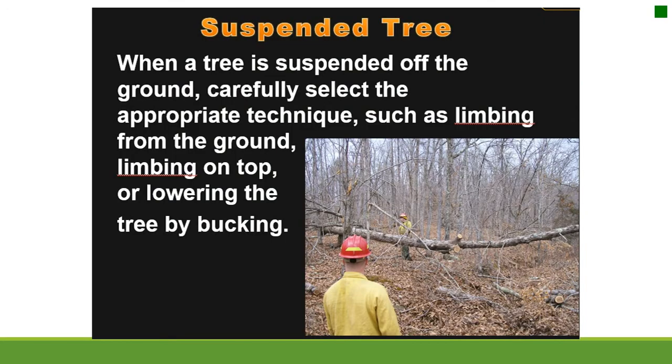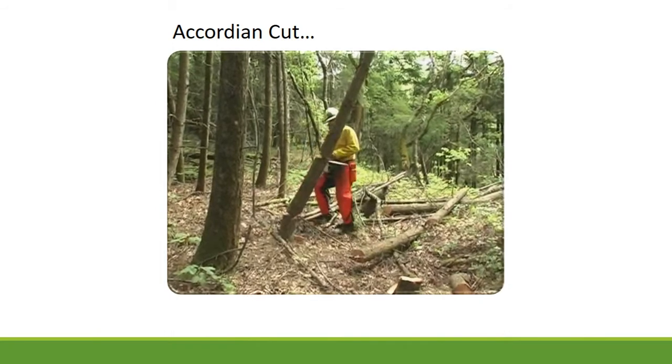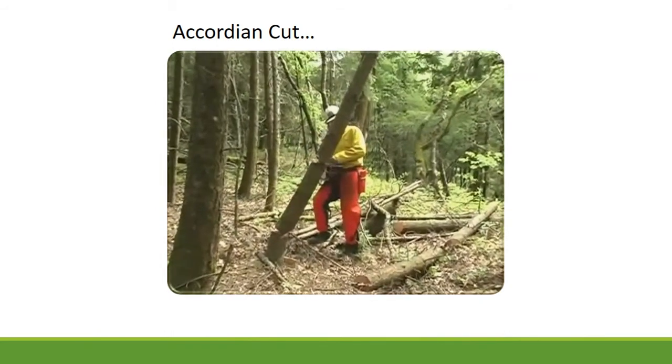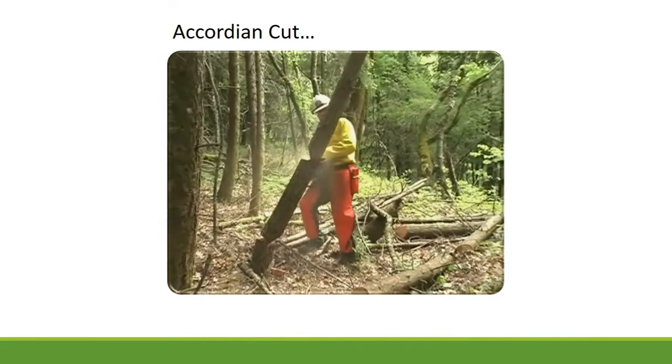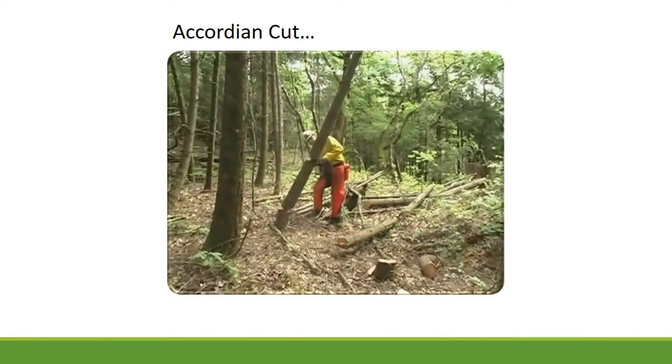Suspended tree: when a tree is suspended off the ground, carefully select the appropriate technique, such as limbing from the ground, limbing on top, or lowering the tree by bucking. An accordion cut takedown method utilizes a series of face cuts while preserving hinge wood to maintain control. The angle you cut will dictate the direction that the weakened pieces move.